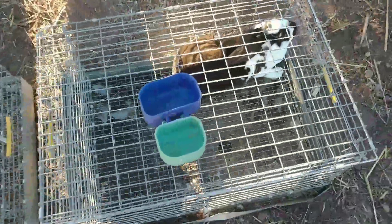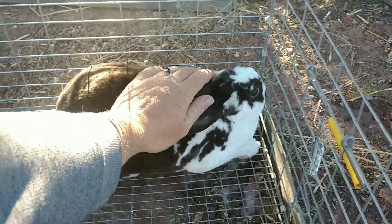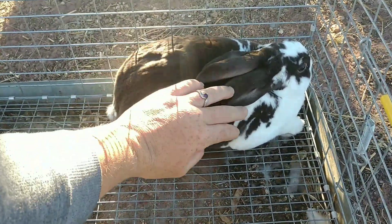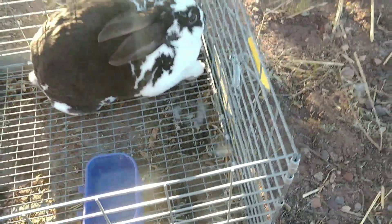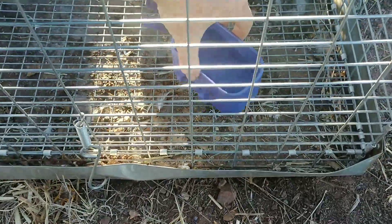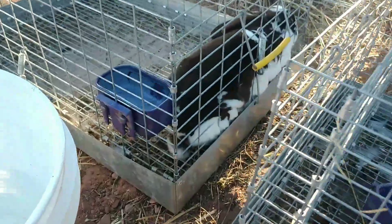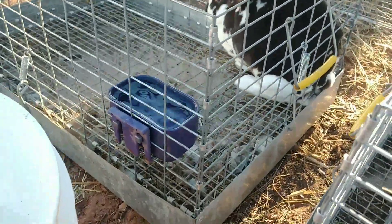Alright, here we are. This is our buck and we're going to start with him. He's a handsome boy. They're both what they call broken chocolate — so it's a chocolate coloring with white, and that's what they call broken for the color. So what we're going to do is I've got fresh water here, I'm going to dip that in, and then I get one of my little clippies and clip this on the outside. His water is set up. I already went ahead and did hers. The reason you want it a little bit high is they will pee outward, so you don't want them to be able to pee in their water.